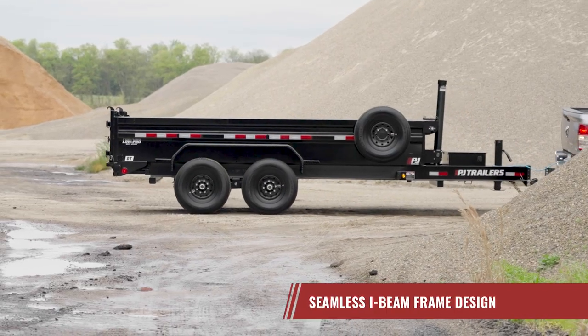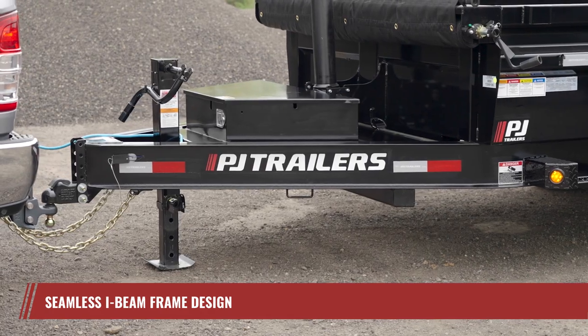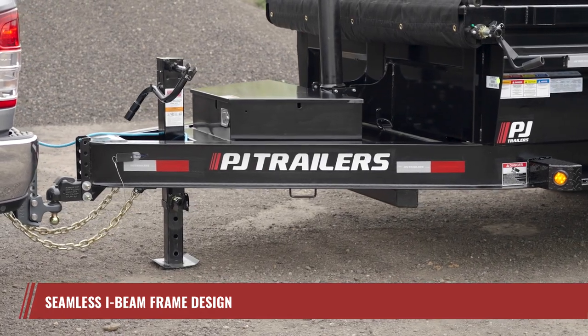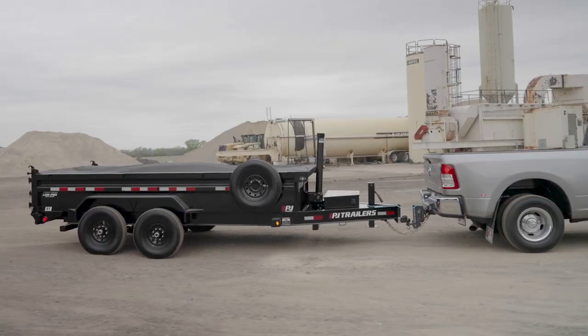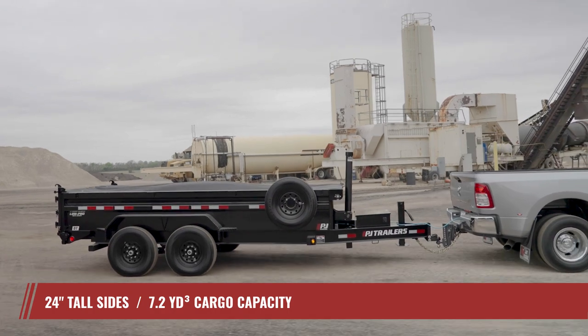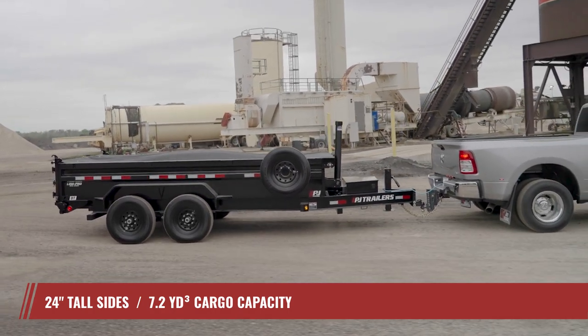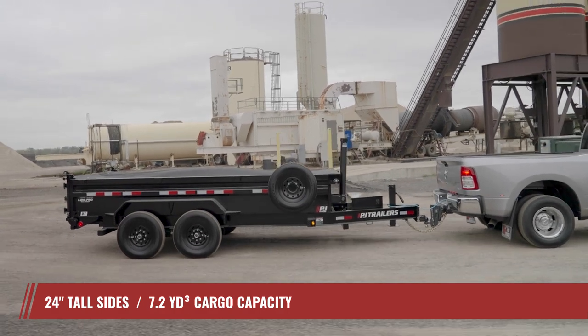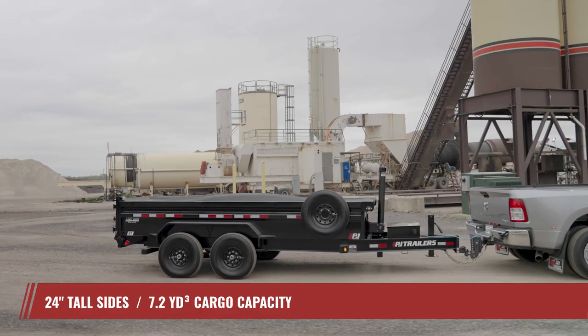The DT's reliability and durability begin with its frame. Constructed with a seamless I-beam design, the DT can handle even the most challenging jobs. The DT offers 24-inch tall sides and an ample 7.2 cubic yard cargo capacity. Need more room? You can easily upgrade to 36 or 48-inch sides for increased cargo capacity.